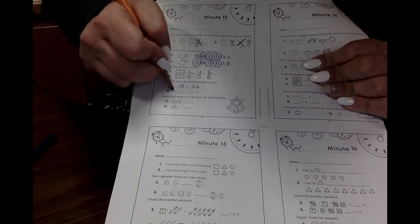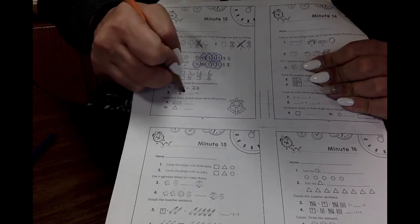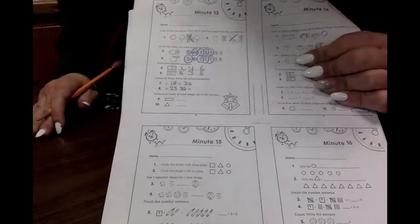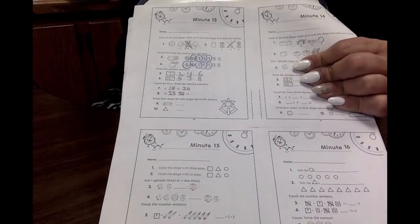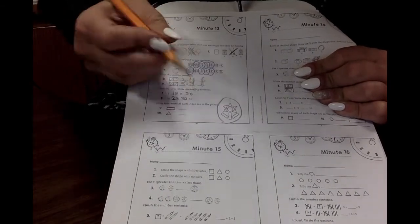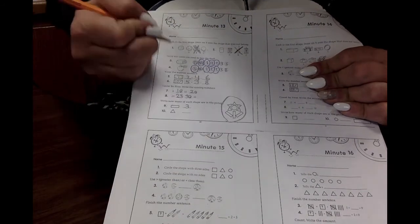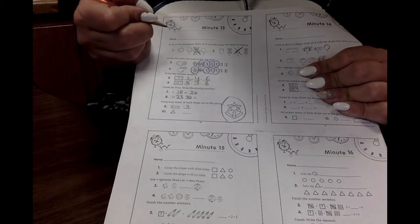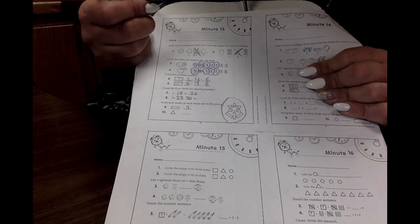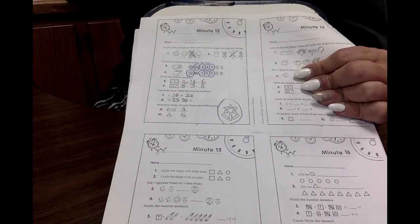What if I started on twenty? Twenty, twenty-five, thirty, thirty-five! How many rectangles are in this picture right here? How many rectangles do you see? Did you write down the number three? Because you're amazing. How many triangles do you see? Did you write down the number five? Because that is right.